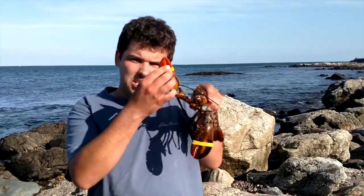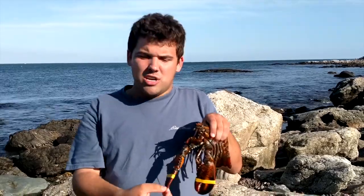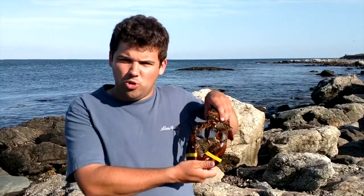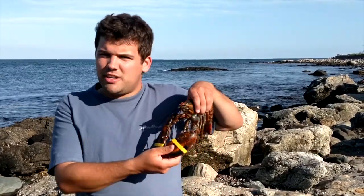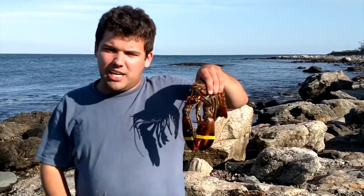Alright, we're going to let this lobster go now. First thing we have to do is take these rubber bands off so he can grab prey. He really is a lucky lobster because he was in the store — most of them were being sold as food. But this guy is going to be released back into the wild, so he's really lucky. He's going home.